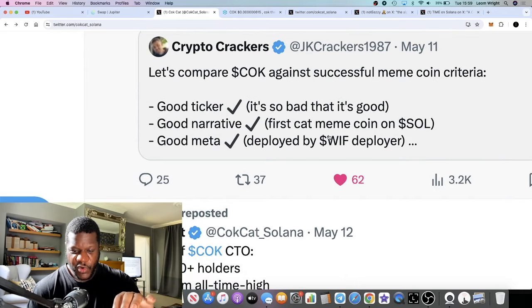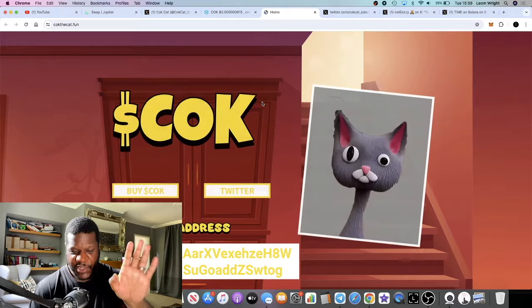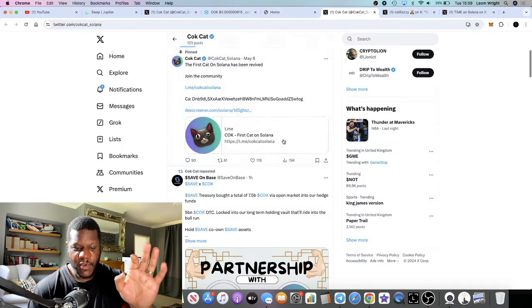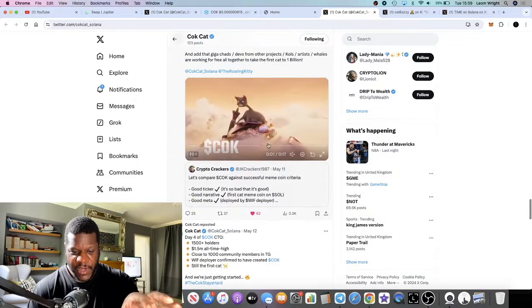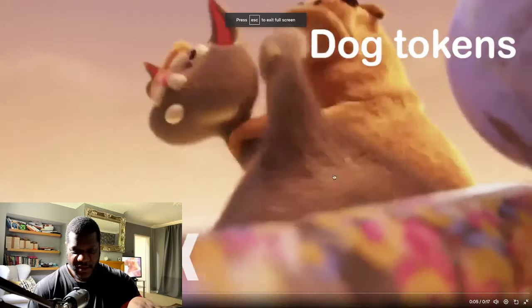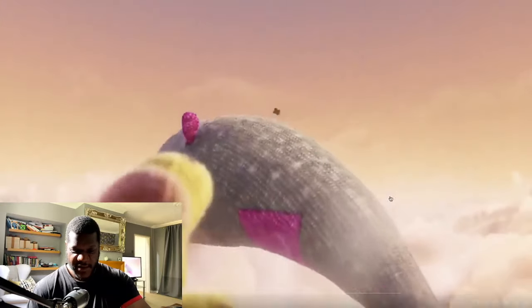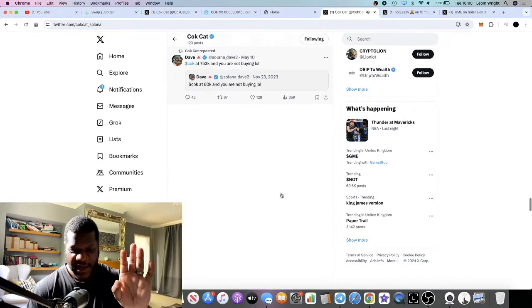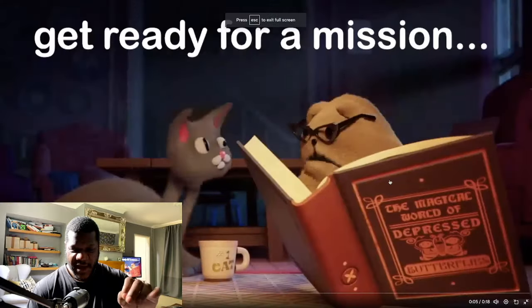It has a good ticker, good narrative, good meme, deployed by the WIF deployer. Comparing Cock against successful meme coin criteria — let me know in the comments if you think this is a bullish token. We talked about the content on this particular meme — it's very high quality. The website looks nice, and the memes are very funny. They're actually Pixar level — something you would expect Disney to produce. I don't know who's creating this content but they're very talented.